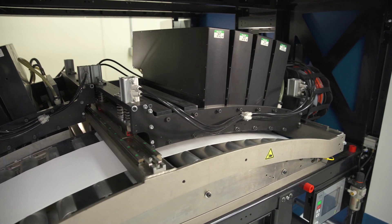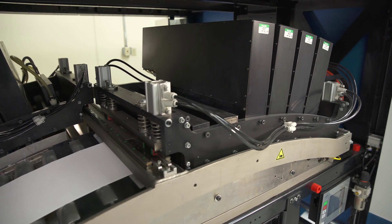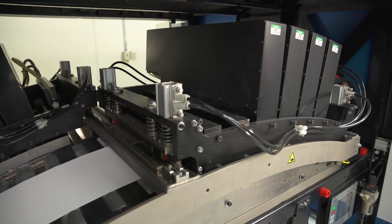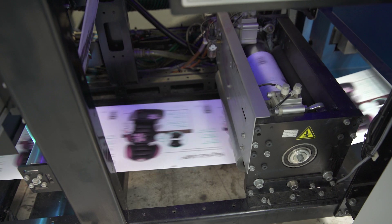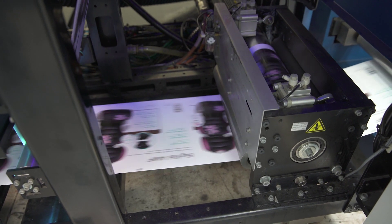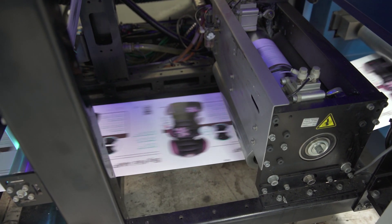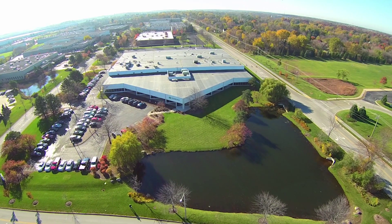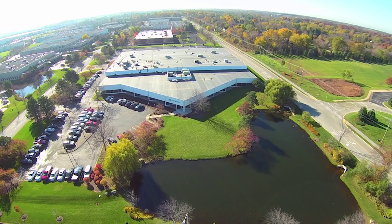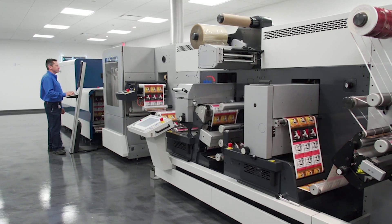Digital printing really takes away a lot of the extra steps in mounting the plates, stripping the plates, but it brings in a lot more shorter run work. A lot of our criteria for selecting a digital press was making sure that we were flexible enough that we could run our current substrates and current work, matching the look and feel of conventional Flexo. We took a couple trips down to Gurnee, Illinois, to the Domino headquarters to see some of the demo presses run, and ran some of our own samples to make sure that it was going to work for what we needed.